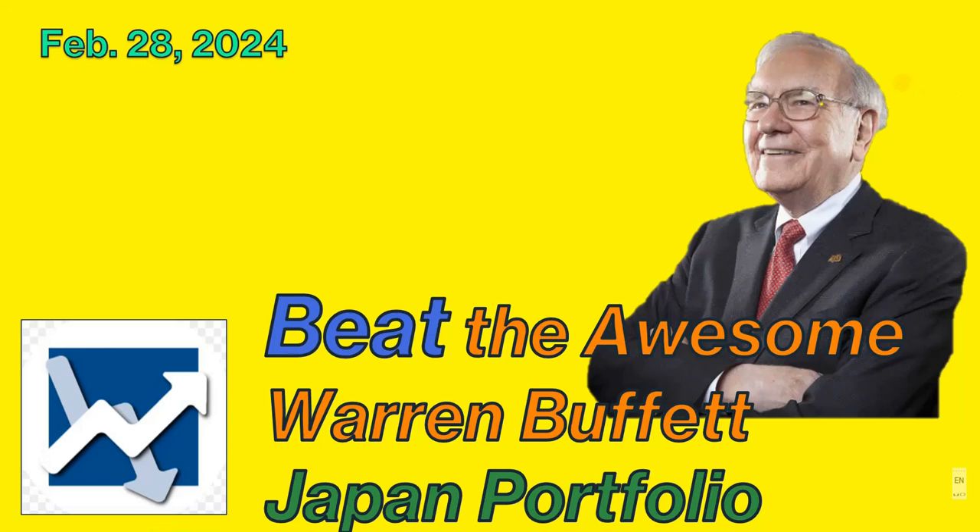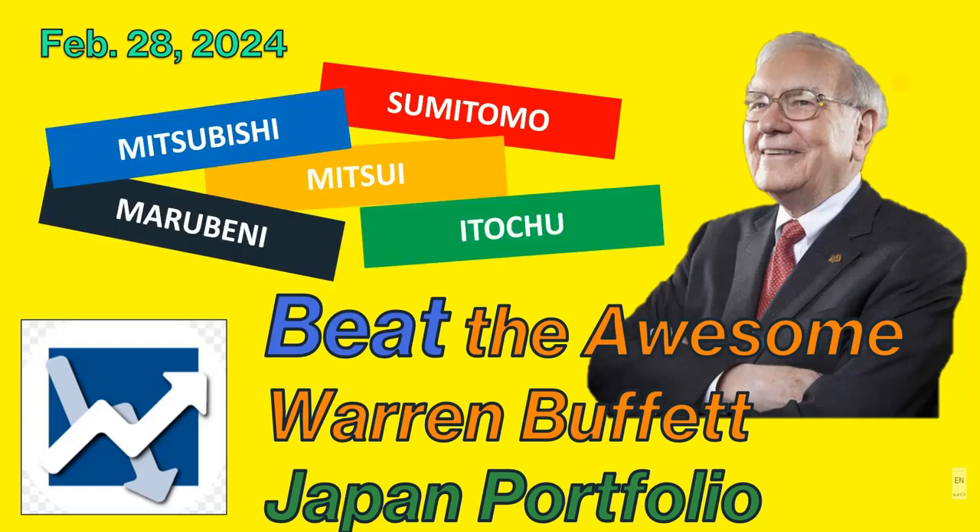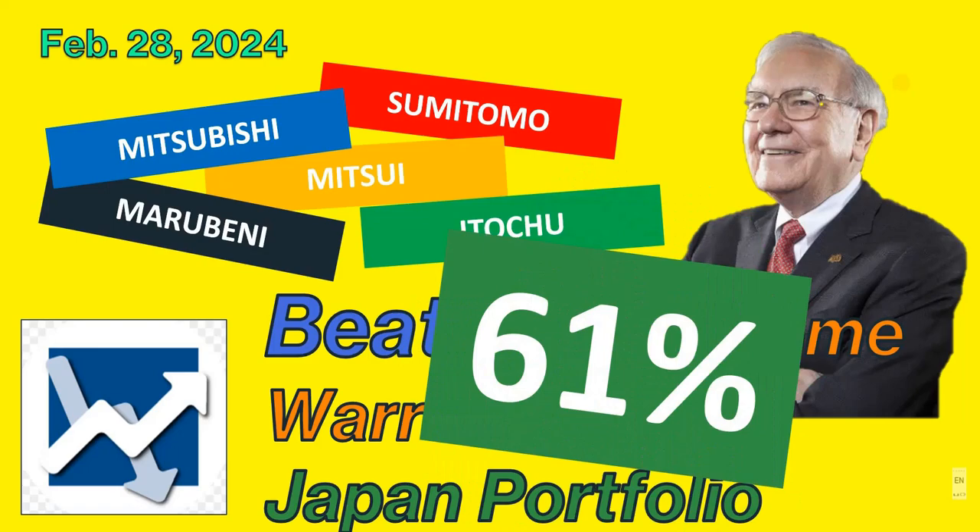The trading companies are Sumitomo, Mitsui, Marubeni, Itachu, and Mitsubishi. Buffett mentioned that by year-end 2023, he saw a gain of 61% for his Japanese portfolio.